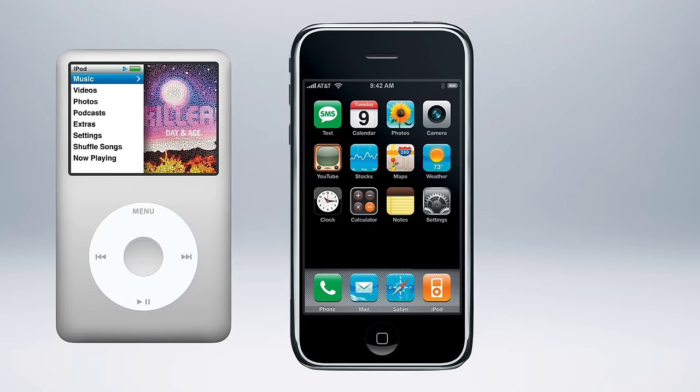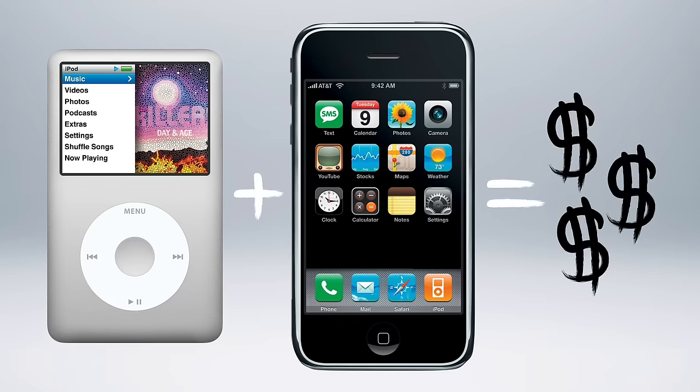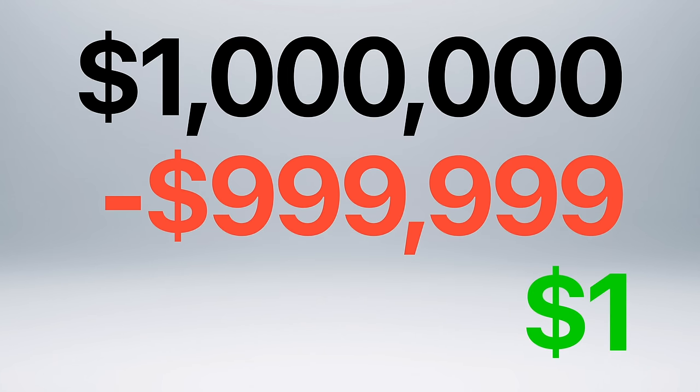If you're wondering why Apple didn't try to continue selling iPods alongside smartphones in order to maximize revenue, you'd have to consider something called profit potential — the potential for a product to generate revenue that leads to profit. Because at the end of the day, one million dollars may sound like a lot of money, but it's not as impressive if all expenses amounted to $999,999, leaving just one dollar in profits.